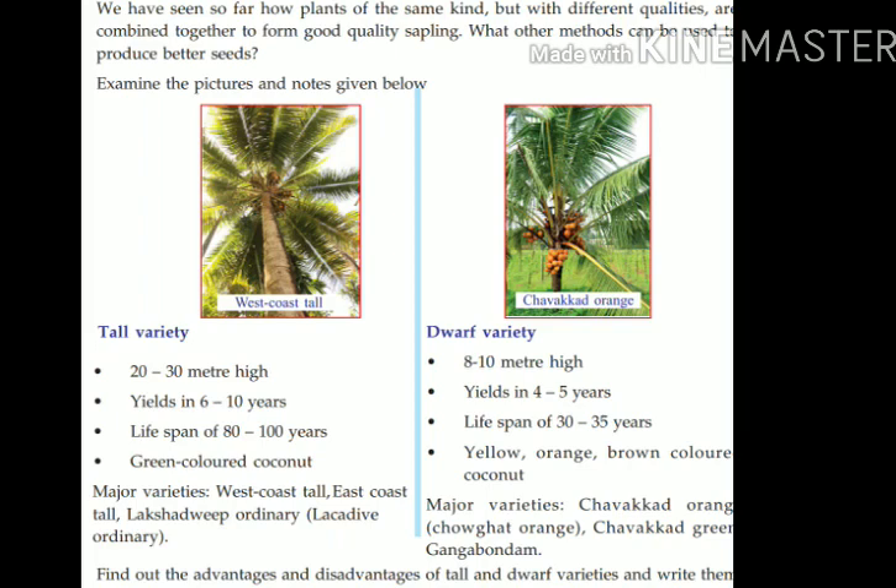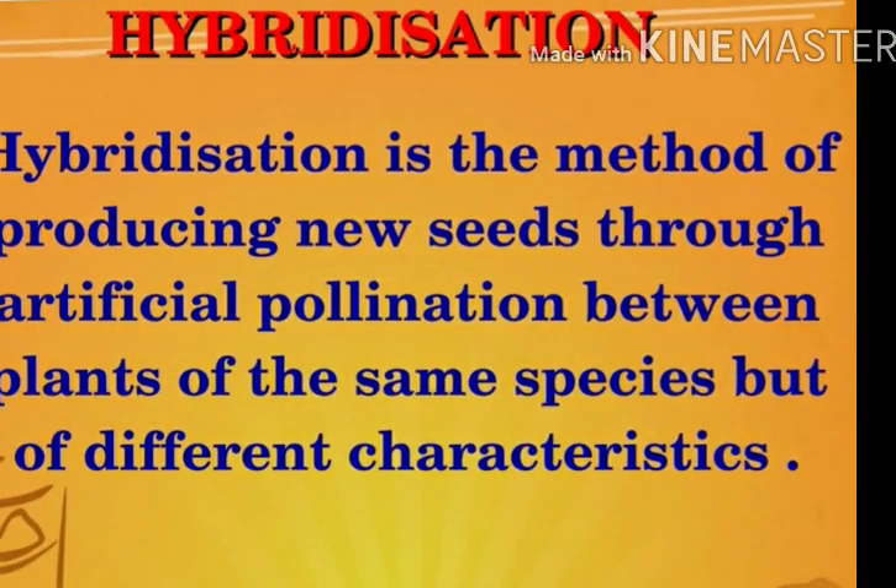What is the method used to combine the good qualities of these two varieties? We have already discussed layering, budding, and grafting, but these three methods are not applicable here. The method used to combine the good qualities of these two varieties is hybridization, which is the method of producing new seeds through artificial pollination between plants of the same species but of different characteristics.